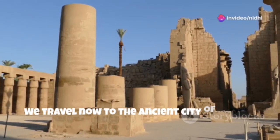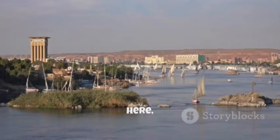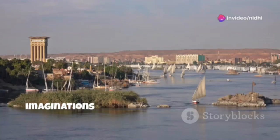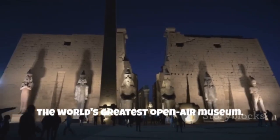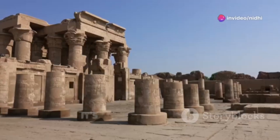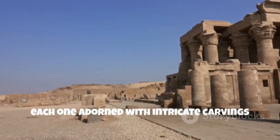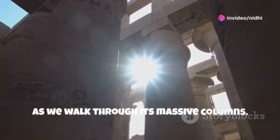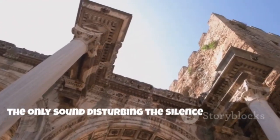We travel now to the ancient city of Thebes, known today as Luxor, a place where history whispers from every stone. Here, on the banks of the Nile, the ancient Egyptians built a city of such grandeur that it has captivated the imaginations of travelers and scholars for centuries. Luxor is, in essence, the world's greatest open-air museum. Dominating the skyline is the Karnak Temple Complex, a sprawling monument to faith and pharaohs. It's a city within a city — a complex of temples, chapels, and pylons, each one adorned with intricate carvings and hieroglyphics. As we walk through its massive columns, we are dwarfed by their sheer size, our footsteps echoing through the halls, the only sound disturbing the silence of centuries.